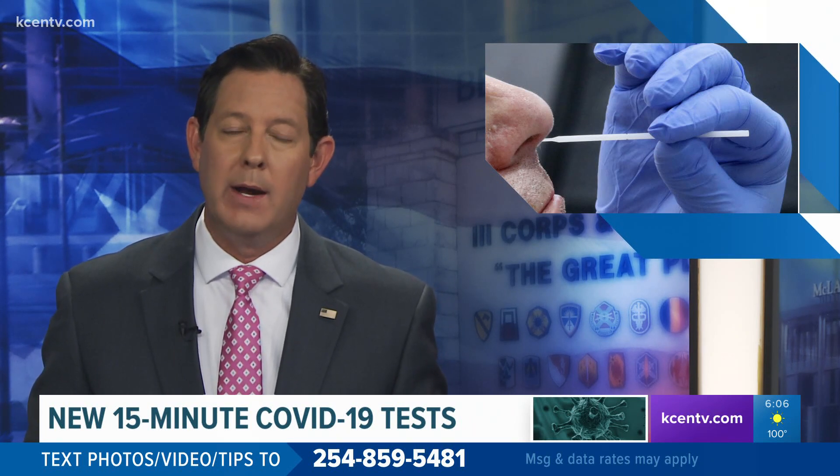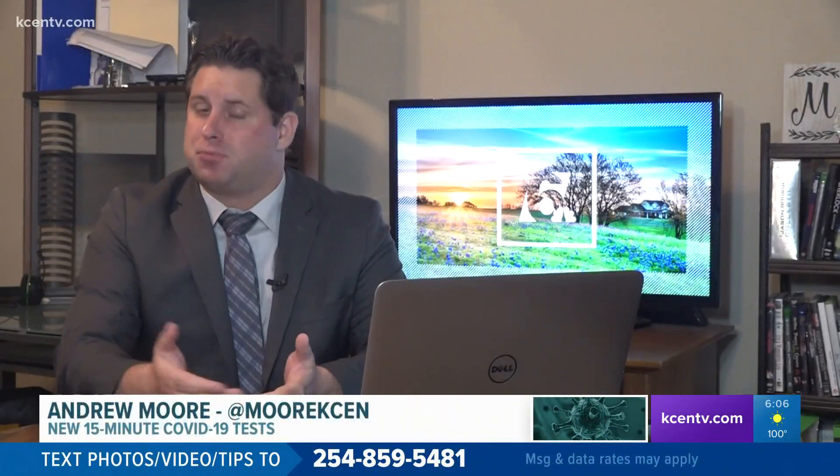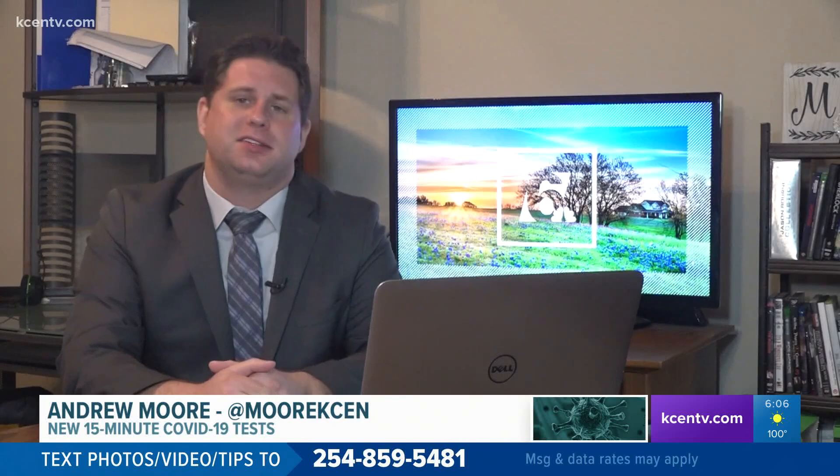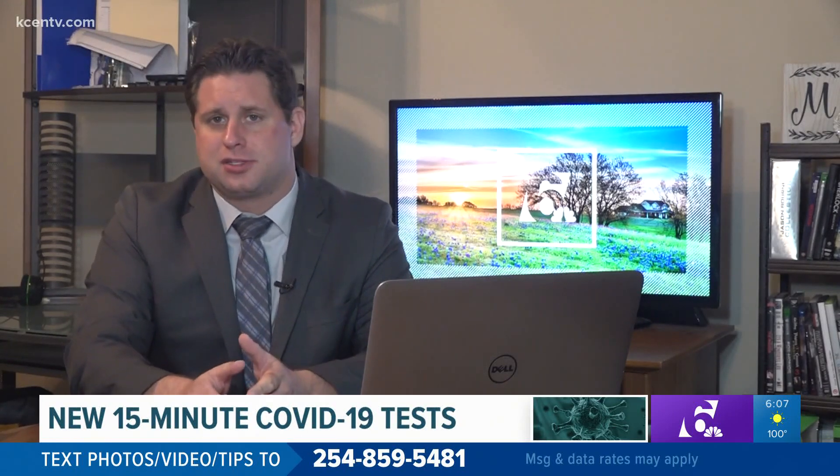6 News reporter Andrew Moore has the details on this test. These new tests only take 15 minutes to complete, and a doctor he spoke with says they are just as accurate as current nasal swab tests. But are other doctors and school districts going to be able to take advantage?